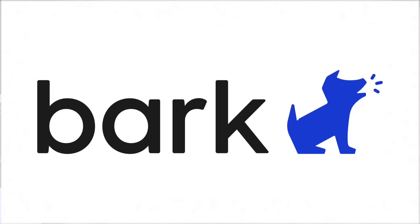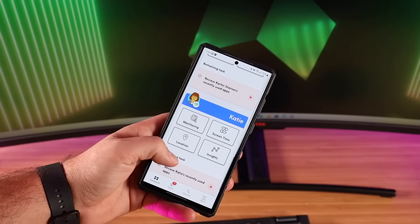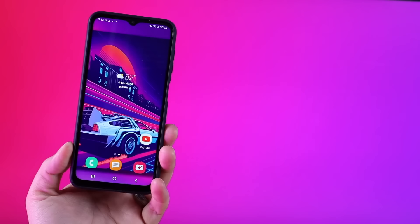This video is sponsored by Bark. What's up guys, Shane Starnes here. I've been using the Bark app to help protect my kids and family for the past year, so when Bark reached out to me to take a look at their brand new Bark phone, I was pretty excited.